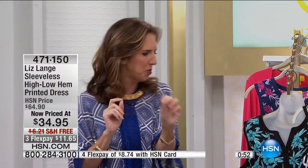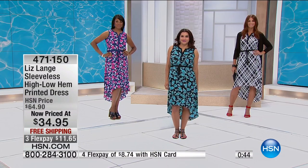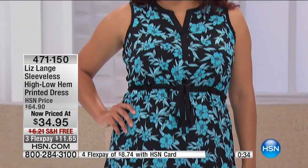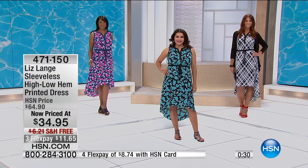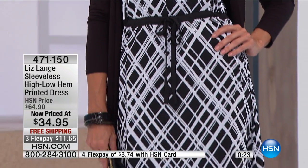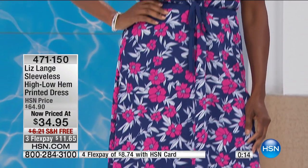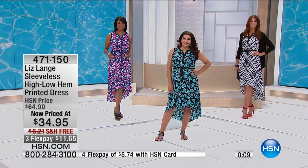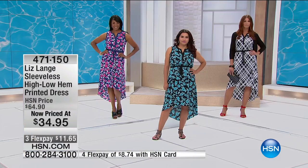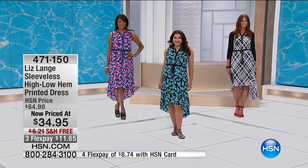We are thrilled to have this in our show today. Normally $64.90, you are getting it at the lowest price of $34.95 — this top-selling customer favorite from Liz. Once it's gone, it's completely gone, so this is your final opportunity at this price: $11.65 on your charge card with free shipping and handling. You have a 30-day unconditional money-back guarantee — try it on at home and love it, or send it back. Don't forget you get the slip with adjustable straps, customized just the way I do for my celebrities.